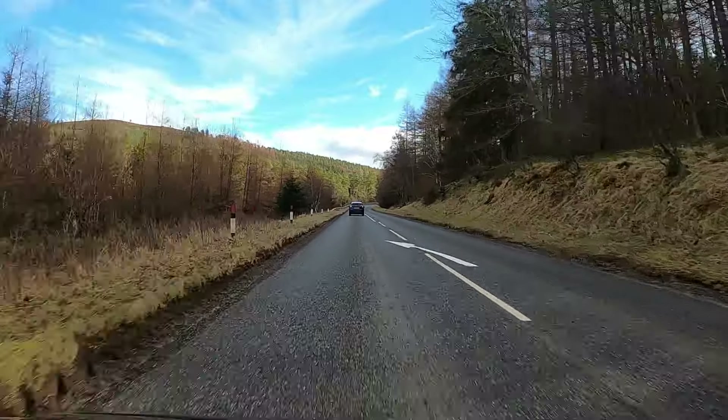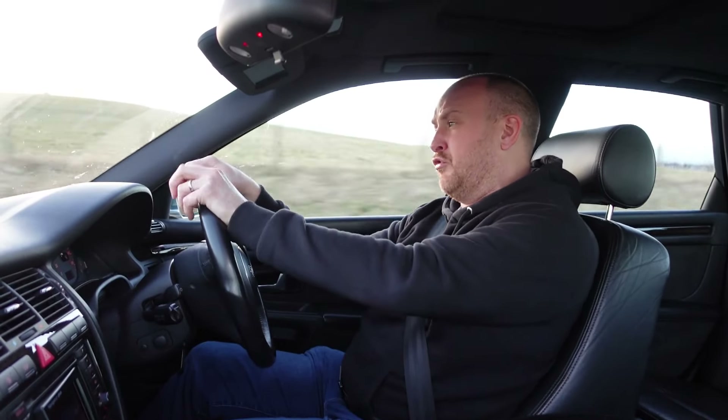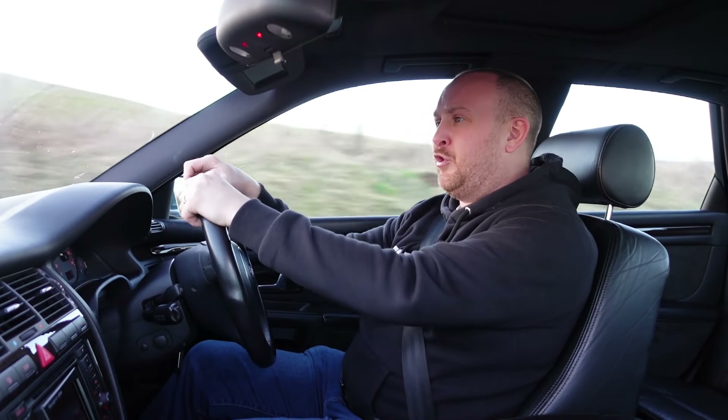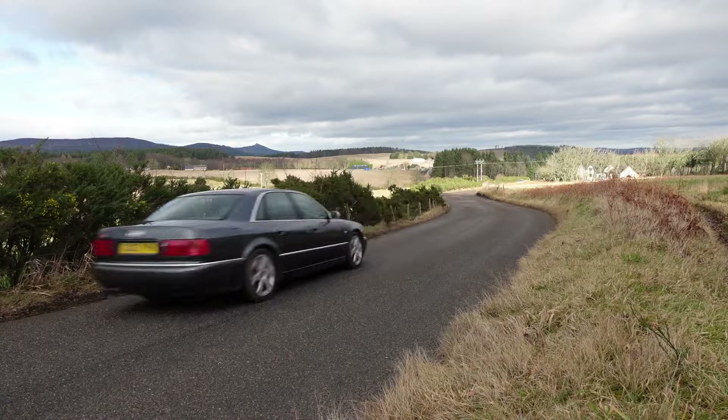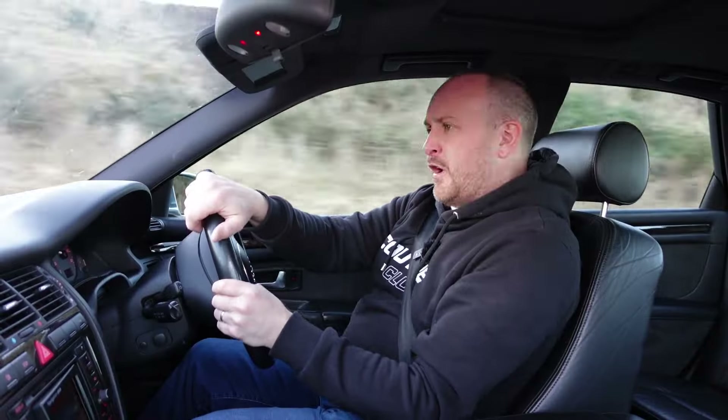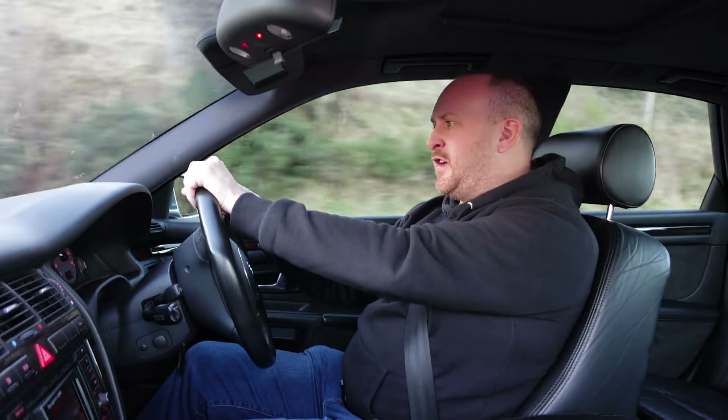The suspension is double wishbone up front and multi-link rear, giving it the best chance of handling well on bends, and it really does handle pretty well. It's pretty firm but not overly so — I wouldn't want to go beyond 18-inch rims, although it would look even more banging. It stays really flat in corners and feels composed. With permanent Quattro all-wheel drive helping push and pull out of corners, it feels much more nimble than you'd expect for a car this size.